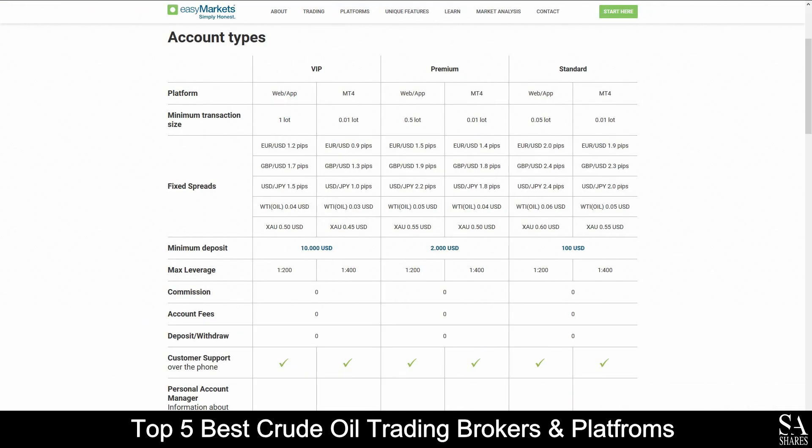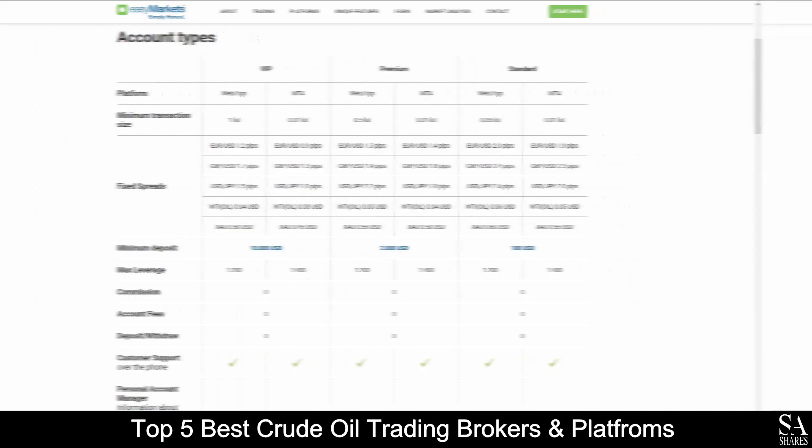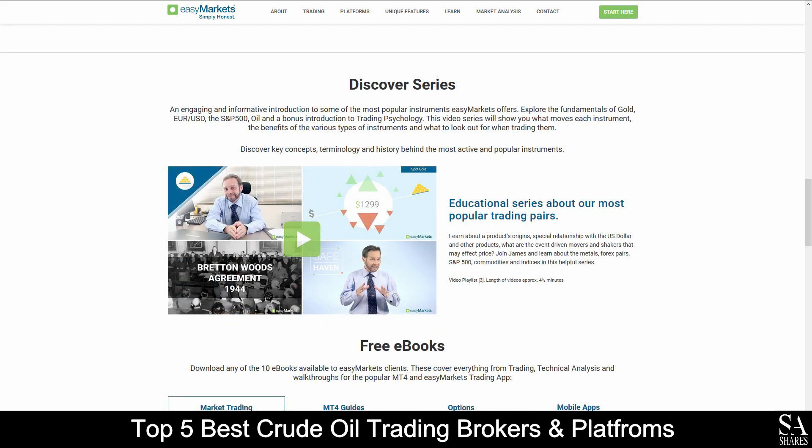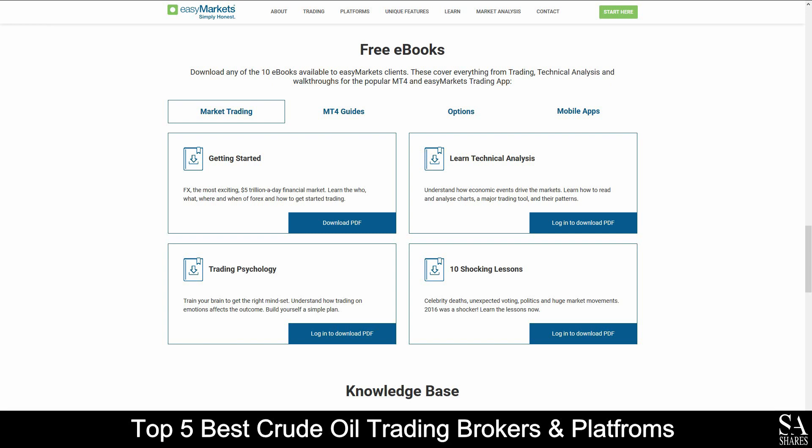Their accounts are available on standard, VIP, and premium accounts with fixed spreads, lower minimum deposits, over-the-phone customer support, a variety of trading safety and insight features, and more. Easy Markets also provides their very own educational academy, which features educational trading courses, their very own educational video series, as well as a variety of e-books that cover topics such as technical analysis, trading psychology, guides and platform functionality, and more, for you to browse through as you please.